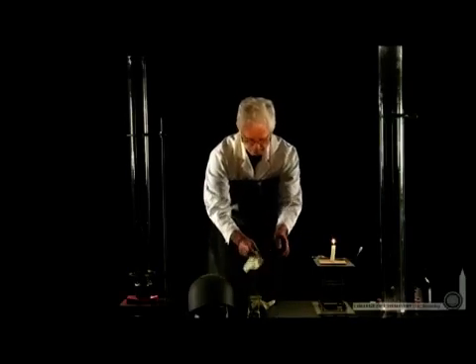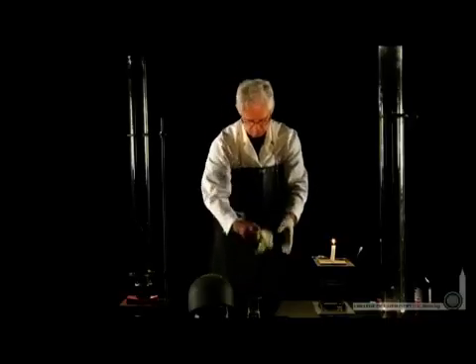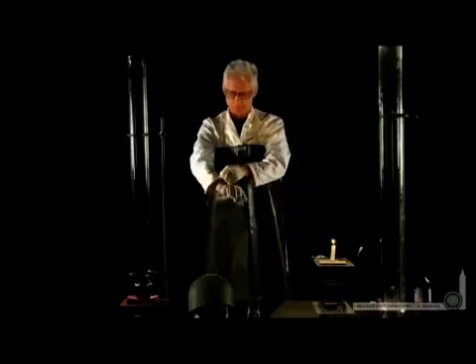We're in the demo lab with Lonnie to see a controlled explosion. Lonnie's going to react carbon disulfide and NO gas. The reaction releases a tremendous amount of energy — 3,000 kilojoules per mole.